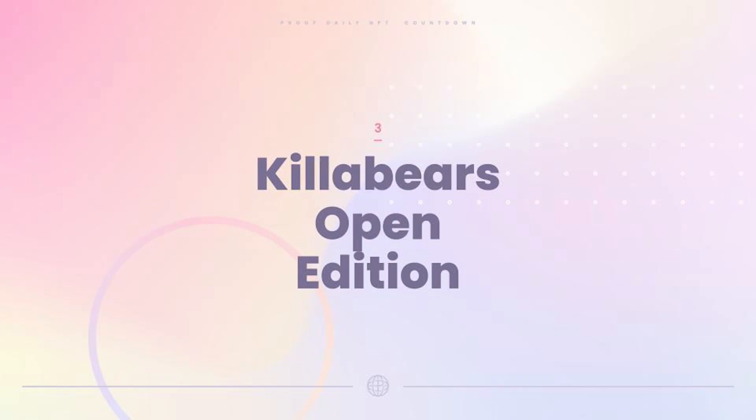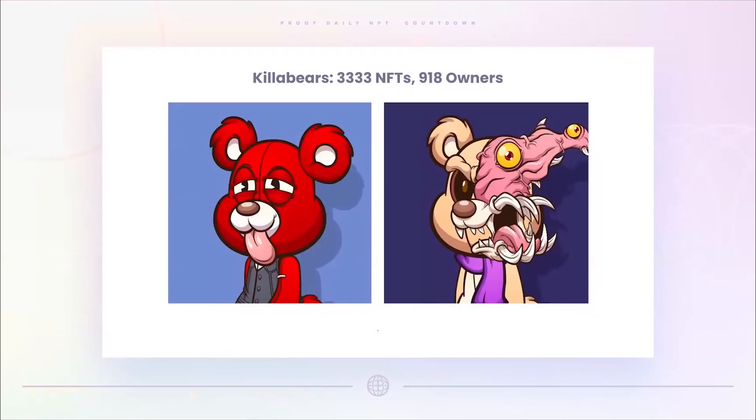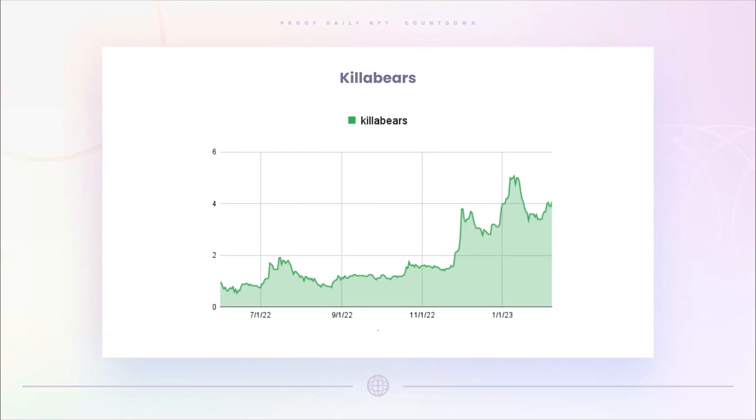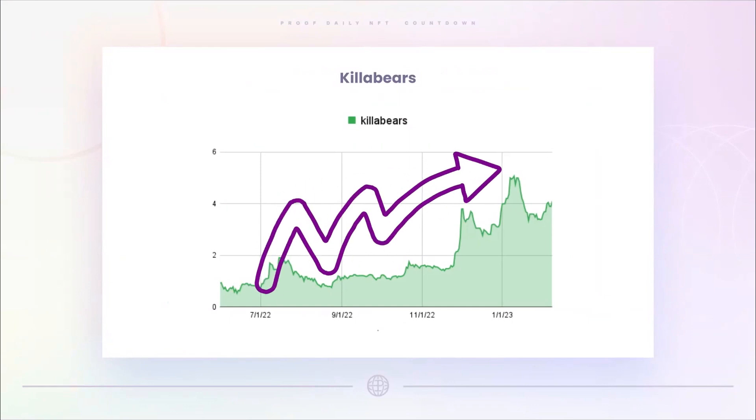Third story: Kilobears open edition. Kilobears is an interesting project I've had my eyes on for a while. They have only 3,333 NFTs and only 918 owners, but it's a small, tight-knit community, really active on Twitter. These are some of the images — kind of have this killer bears thing going on. The project has actually been doing really well throughout the bear market. Going back to July 1st, you're looking at a slightly lower than 1 ETH floor price, and it's at 4 ETH right now — basically a one-way street for this project.